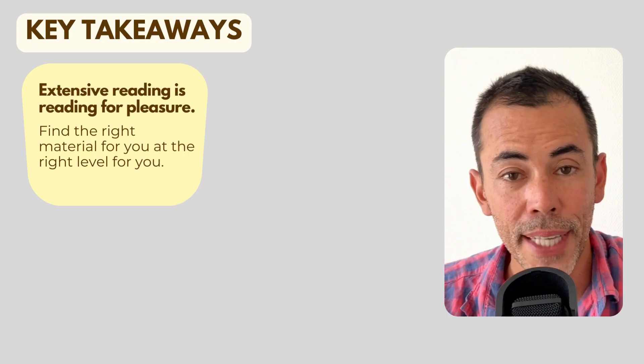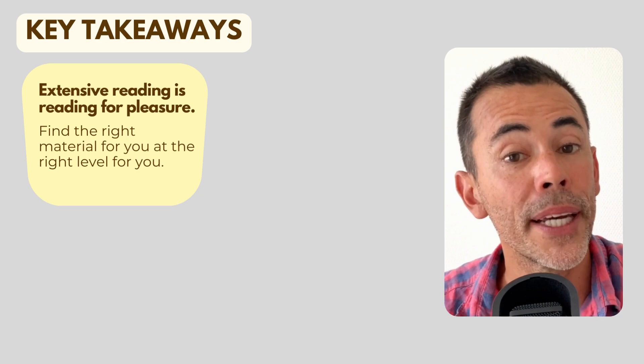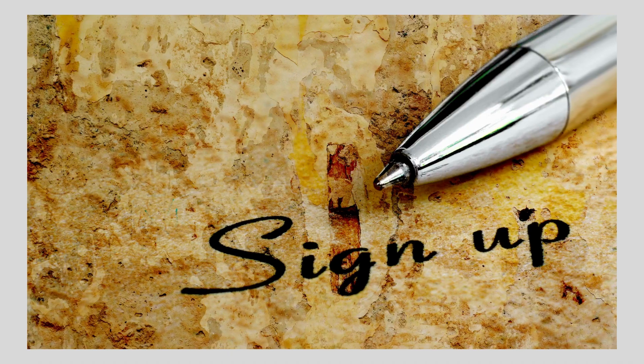I hope I've explained why extensive reading is so effective for improving your overall level of English. A couple of key takeaways: extensive reading is reading for pleasure, and you're supposed to understand most of what's on the page, so make sure you find the right material at the right level. Stay consistent — try and read a little bit each day. You can also go to my website www.organicenglish.club, where I have plenty of material to help you become more fluent in English. I also have a newsletter you can sign up to, which contains cheat sheets, mini lessons, and video updates delivered directly to your inbox.